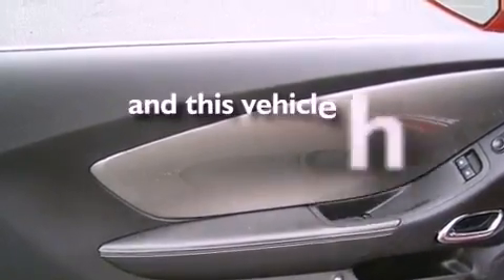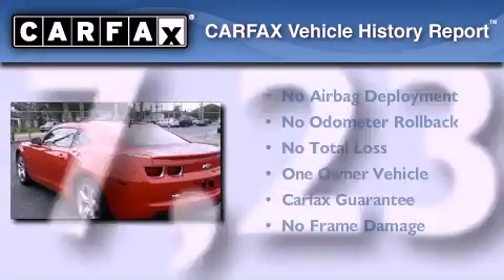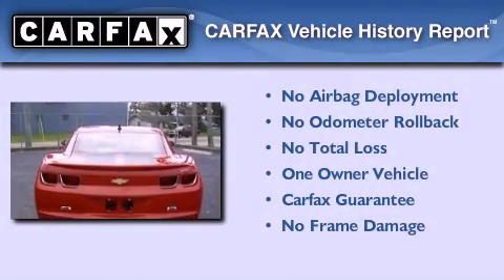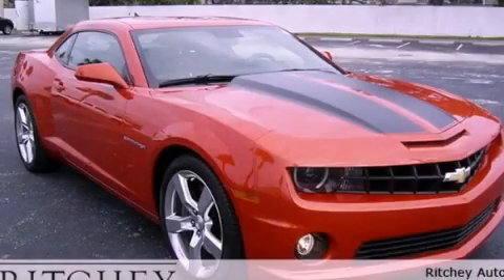This vehicle has fewer than 18,000 miles on the odometer. This Chevrolet has had only one owner and it qualifies for the Carfax buyback guarantee. We invite you to contact us today to learn more about this vehicle.